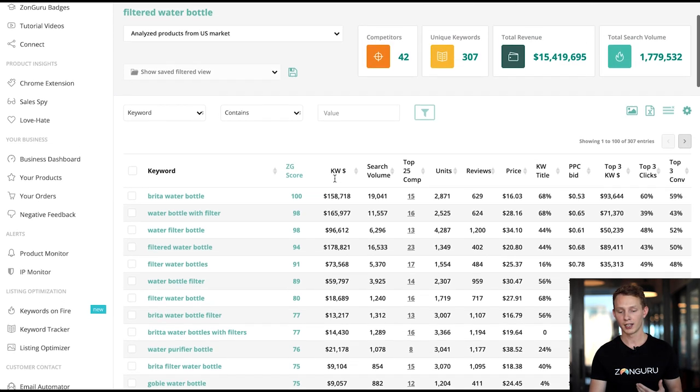Before showing how well-optimized LifeStraw is, I want to point out that this is a huge category. The total revenue generated by the keywords in the list is $15.5 million. If you were to enter this space selling filtered water bottles, you'd be taking a slice of that pie — almost $15 million from top sellers. There are also almost 2 million total searches, so you want to capture as much of that search volume and revenue as possible.